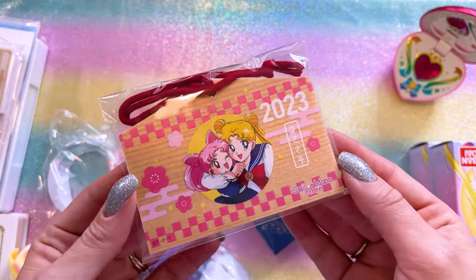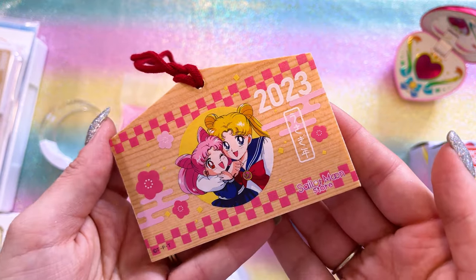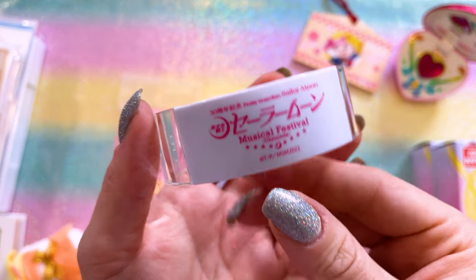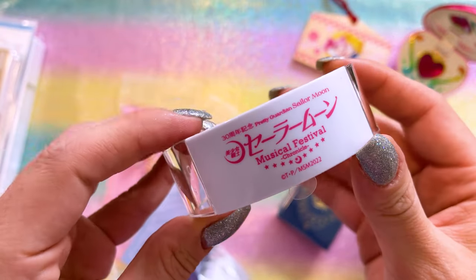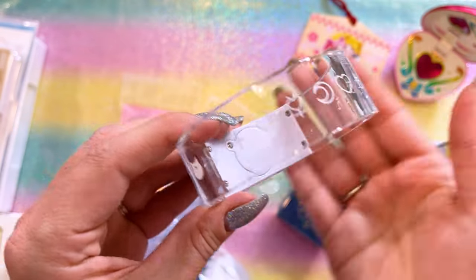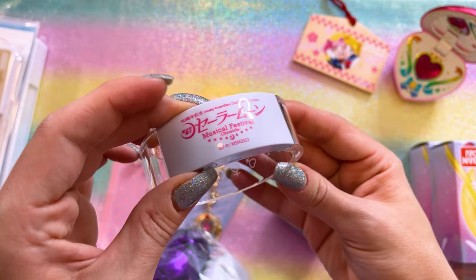This is the 2023 EMA board that was released for New Year's. A new one comes out every single year, so I do collect these. Let's talk about this musical. While we did not get to go to the musical here in America, I was able to collect some of the merchandise from the musical, like those clear files that I showed you. I also got this bracelet — this bracelet lights up.